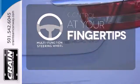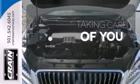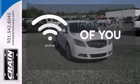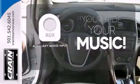A multi-function steering wheel puts controls at your fingertips. If you're in a crash, want to make a call, or just need to know how to get somewhere, OnStar takes care of you. Make your vehicle your headphones with the auxiliary audio input.